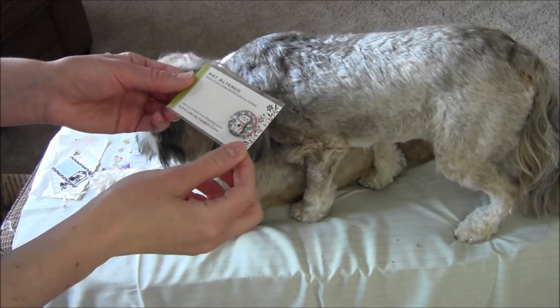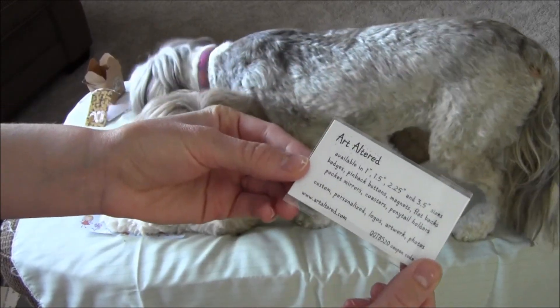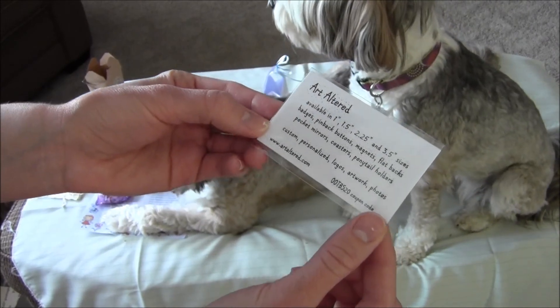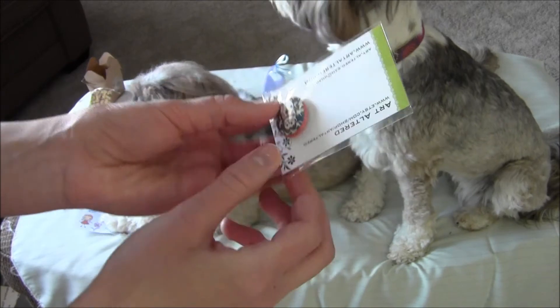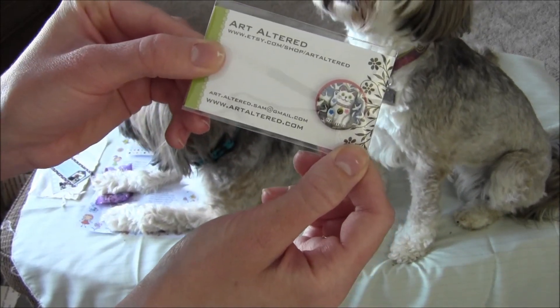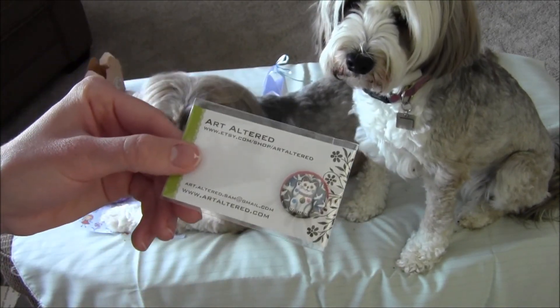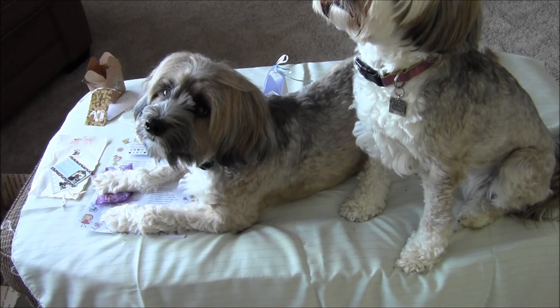That wasn't the end because I found one more! This is Altered Art — it has badges, pin back buttons, magnets, flatbacks, pocket mirrors, coasters, ponytail holders, and it has the most adorable little kitty. So that was the last one, I think. Okay, now it's the end — say bye!